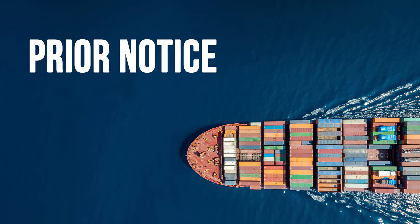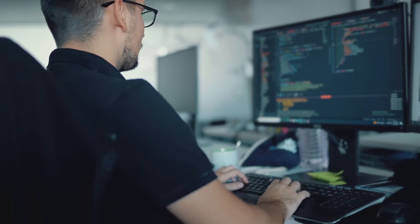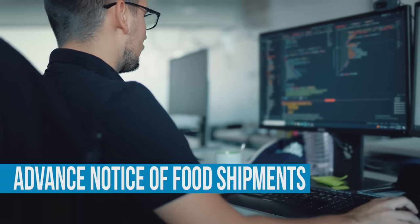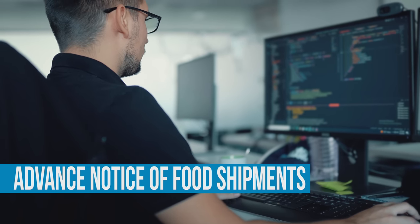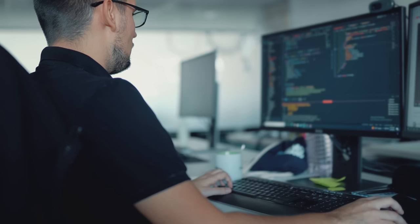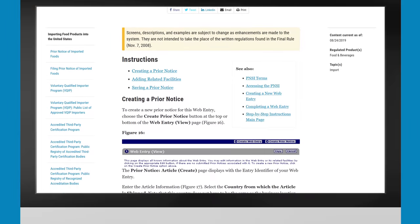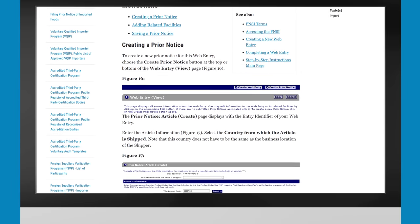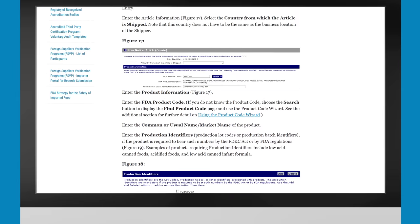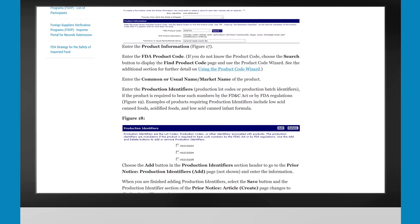Another requirement to keep in mind is called Prior Notice. The FDA requires advance notice of food shipments before they arrive in the U.S. to review, evaluate, and intercept intentionally contaminated products. Prior Notice contains information about the product, quantity, and responsible parties. This helps protect Americans against an attack on our nation's food supply and other public health emergencies.